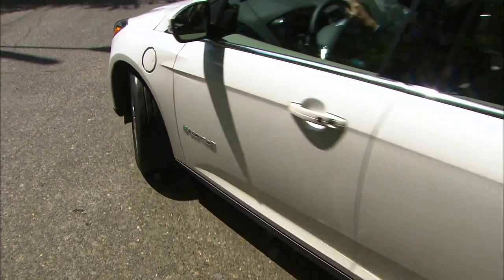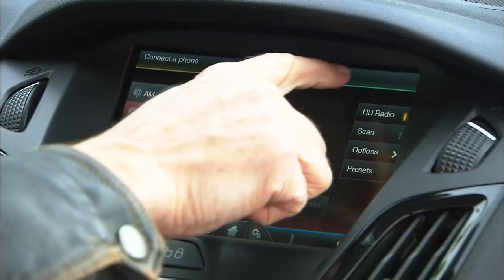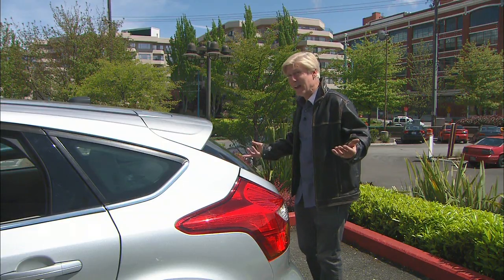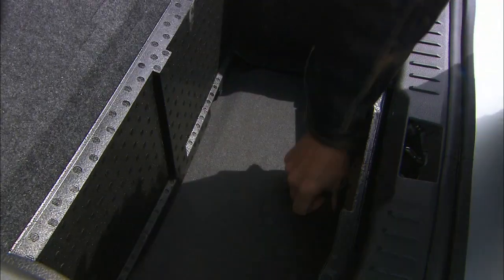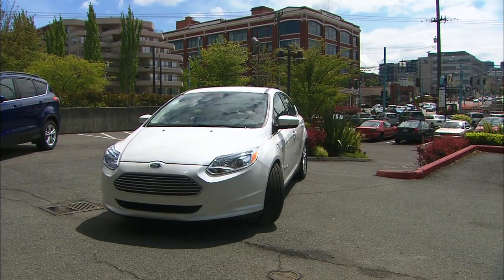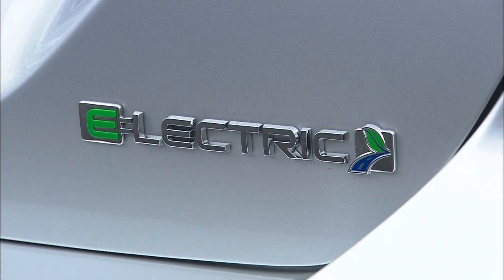Buyers will have to look at the Focus Electric as a long-term investment. This vehicle is just under $40,000 and fully loaded — there's only one option: leather seats. It is eligible for the federal $7,500 rebate, bringing it down to just $32,500. The battery pack is the main drawback, taking up a lot of space and significantly cutting into cargo room, though the seats fold flat to make the space a little more useful.